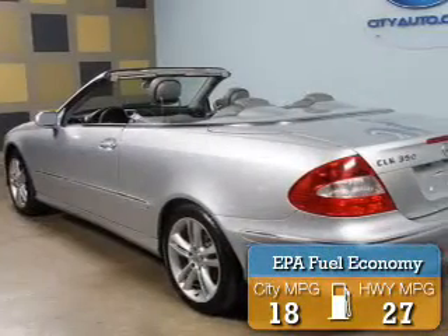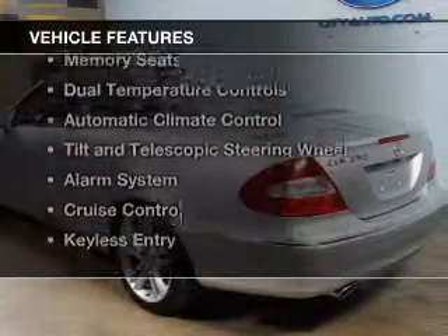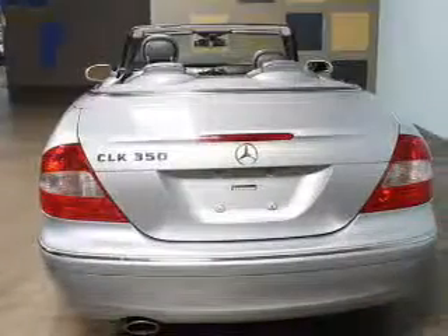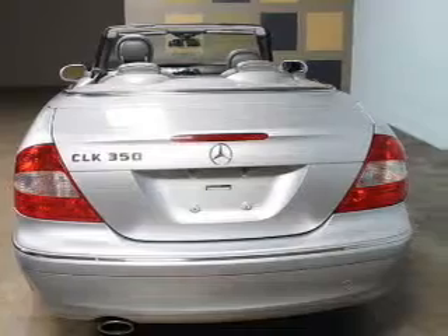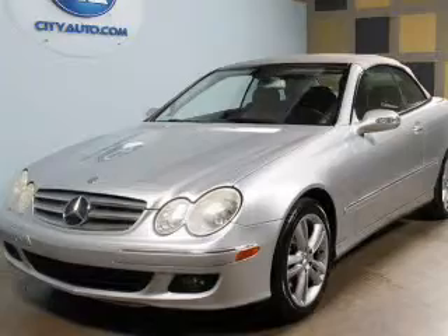Great fuel efficiency saves you money by requiring fewer trips to the gas station. The features include a power convertible top, leather seats, digital audio input, memory seats, dual temperature controls, and automatic climate control.